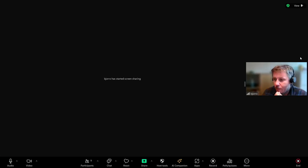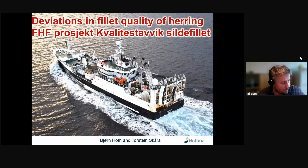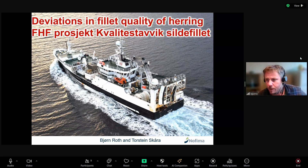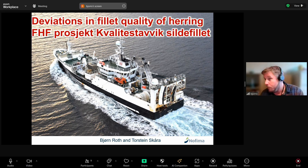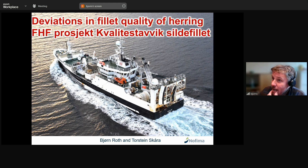Hello everyone, my name is Bjorn. I work at Nofema in Stavanger. The project I'm going to tell you about is one I had over a decade ago. I mostly work in the agriculture industry, and I had a colleague working in the pelagic industry who was a little overwhelmed with work, so I got a project from him to look at deviations in fillet quality within the pelagic industry on herring.